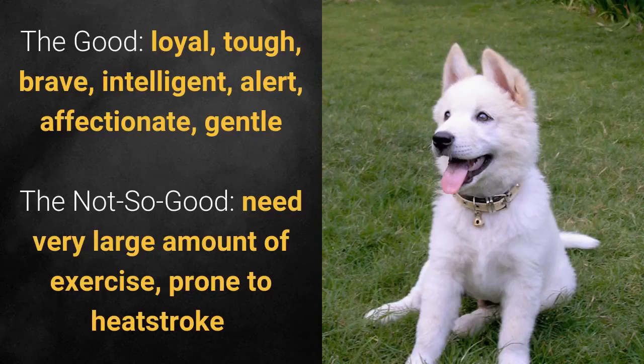What's good about this dog breed is that it's loyal, tough, brave, intelligent, alert, affectionate, and gentle. What's bad is that it needs a very large amount of exercise and is prone to heat stroke.